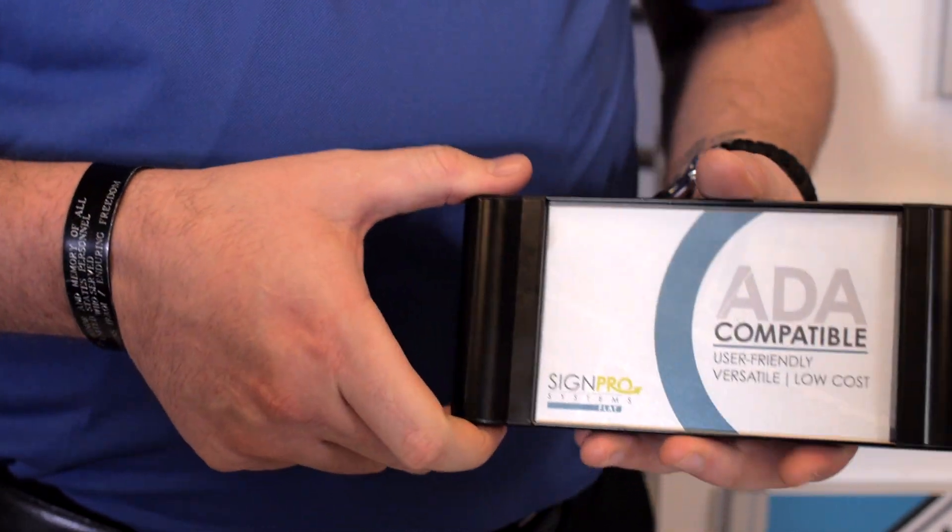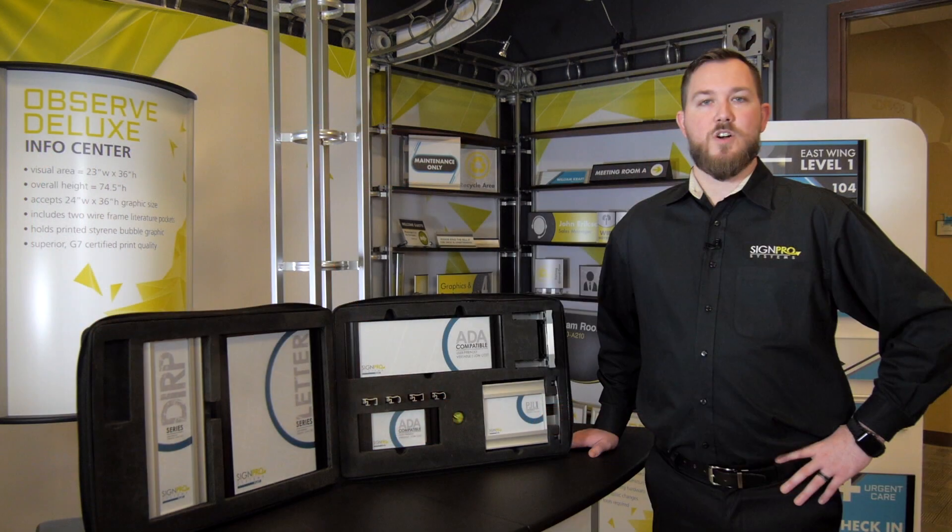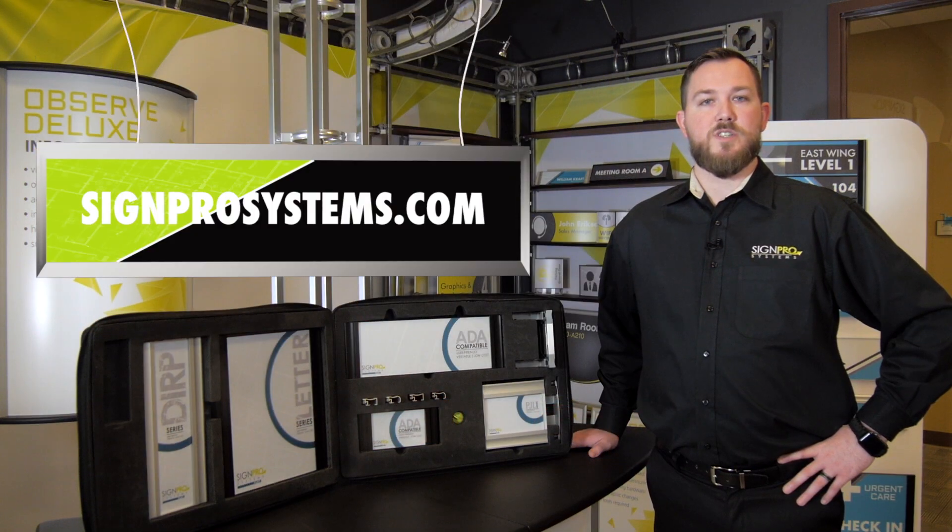To learn more about the new flat system or any other wayfinding signage, call us or visit SignProSystems.com.